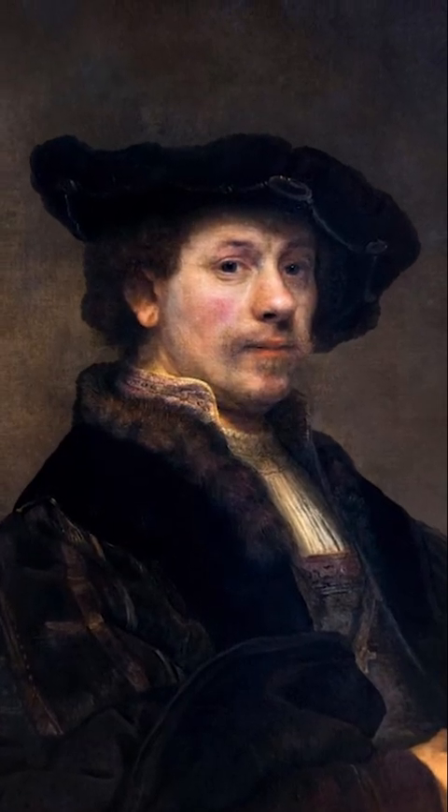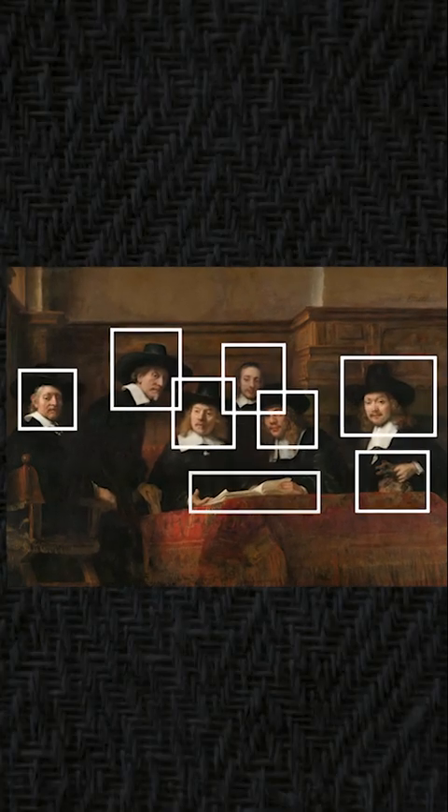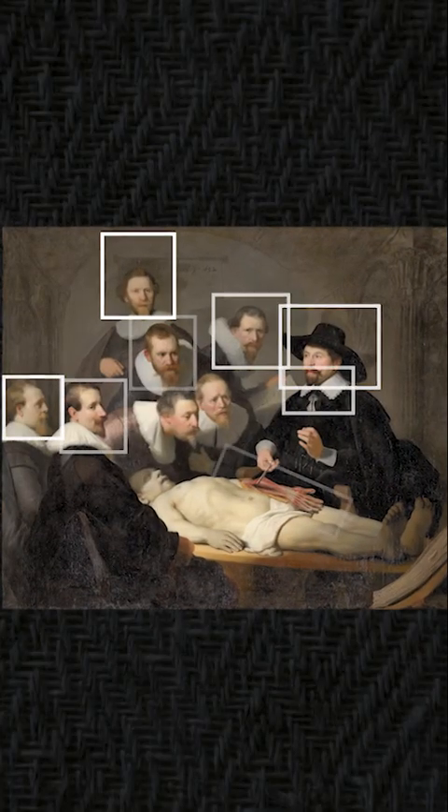Rembrandt embedded these works within his paintings in a reimagination, and that was the genius code that all the great masters did. He deceived everyone but he didn't deceive me, and I'm going to share this with you, explaining this real truth. My name is Daniel Dawson Gordon. This is my discovery. Enjoy.